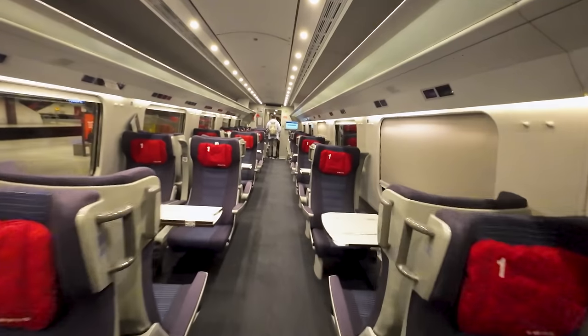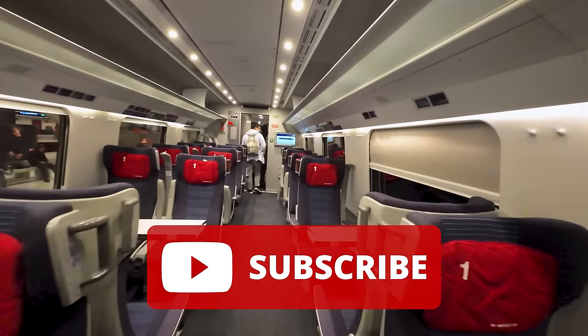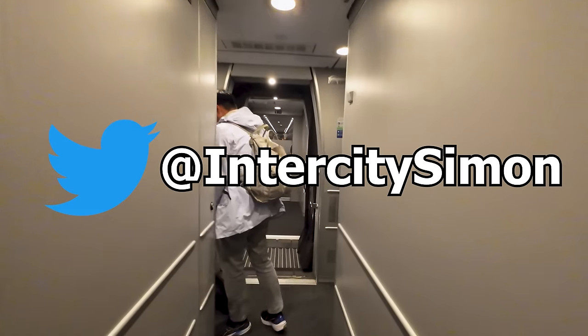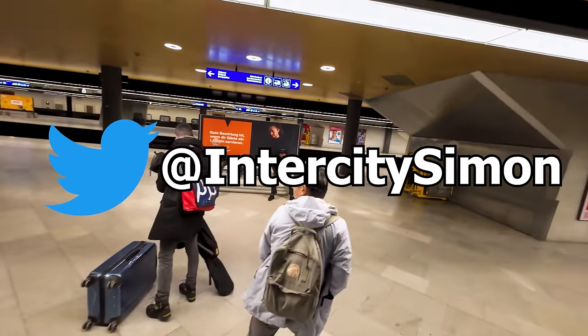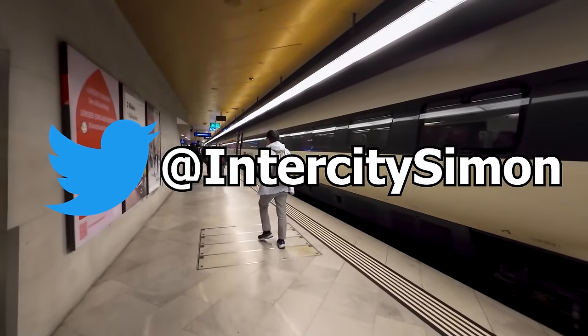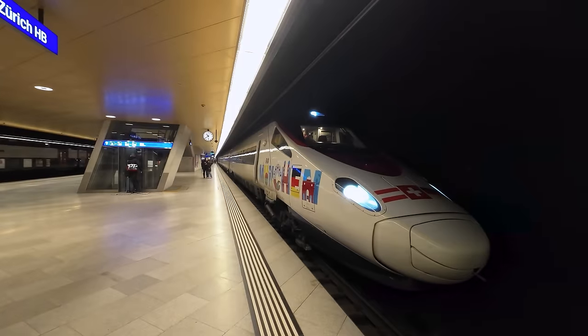Thank you so much for joining me on this trip! If you want to see more videos like this, make sure you're subscribed to the channel, as I try to upload a new one every Sunday. You can also follow me over on Twitter at InterCitySimon — I usually post live from my travels over there, so it's a great place to get a sneak peek at what videos might be coming to the channel in the future. Thanks for watching!